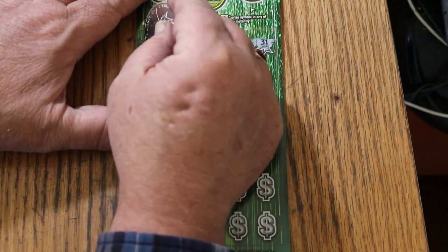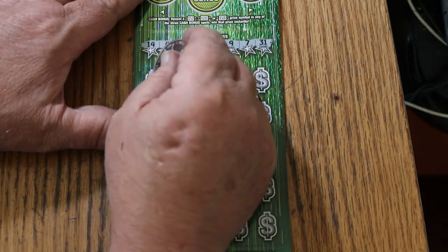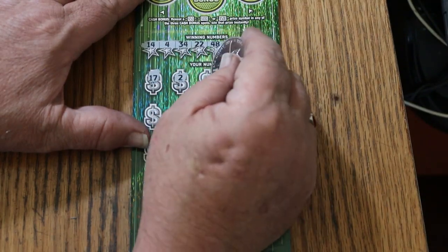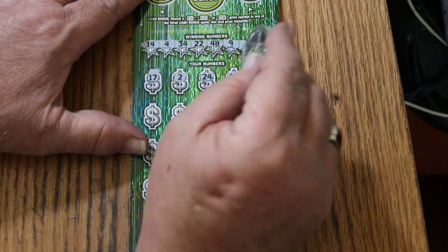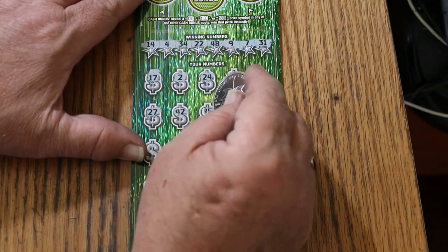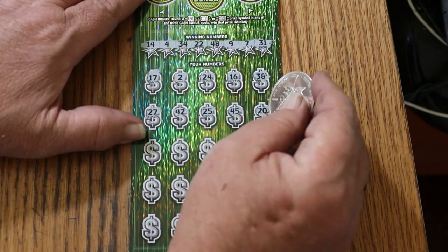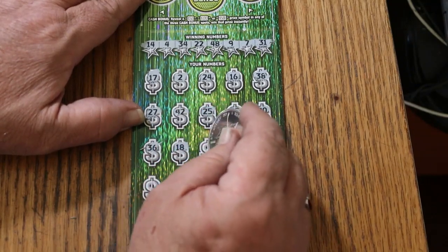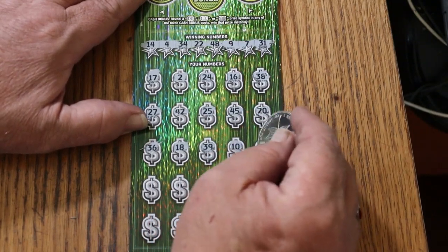Yesterday we had a win, so we're looking for a back-to-back today. Let's see what happens. 17, 2, 24, 16, 38, 27, 42, 25, 45, 20, 36, 18, 39, 49, 10.